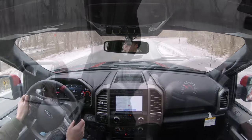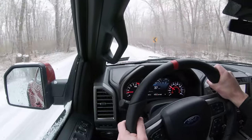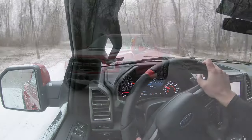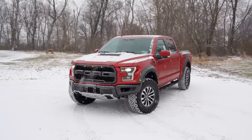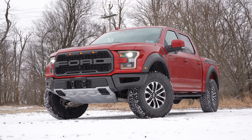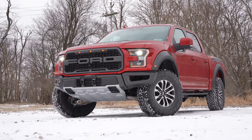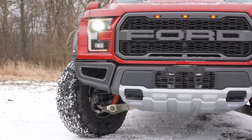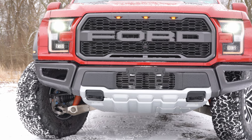Now let's pull up to our location and take a look at the exterior. Here she is — the 2020 Ford Raptor. Let me start by mentioning the new colors for 2020, including Iconic Silver, Lead Foot, and currently what you're looking at: Rapid Red. This Rapid Red looks absolutely amazing in the snow today.